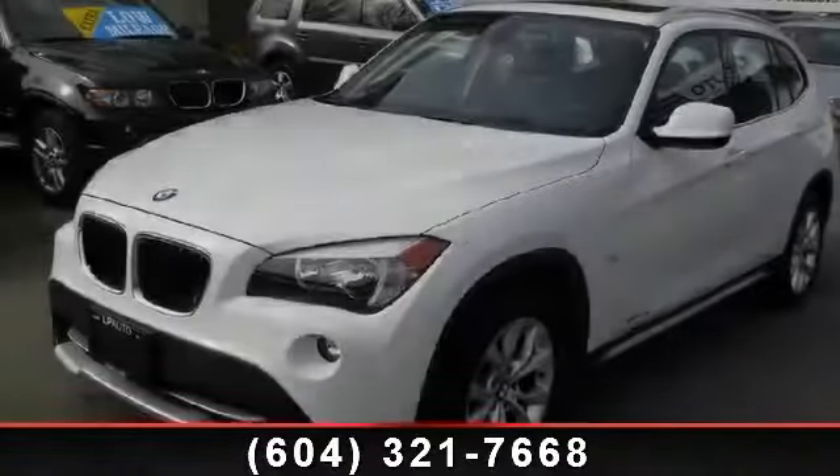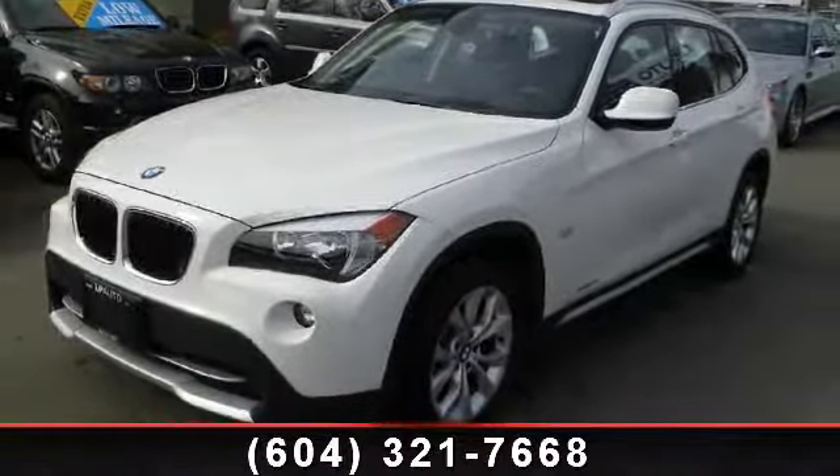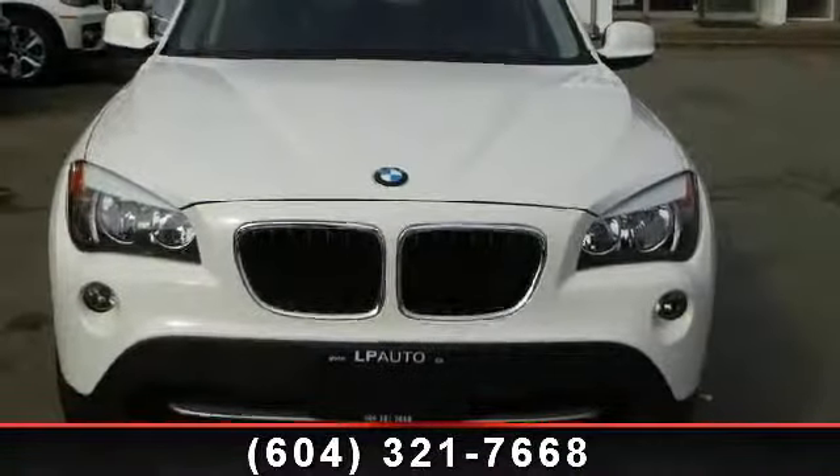Arrive in style with this 2012 BMW X128i. If you are looking for a first class ride, you have found it.